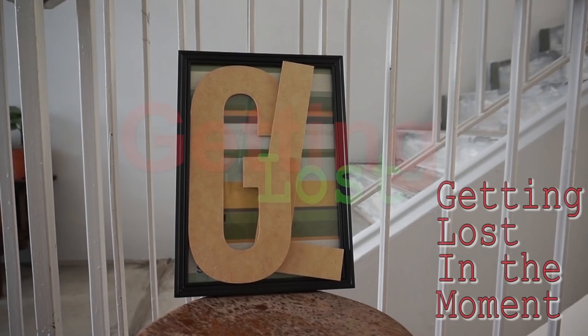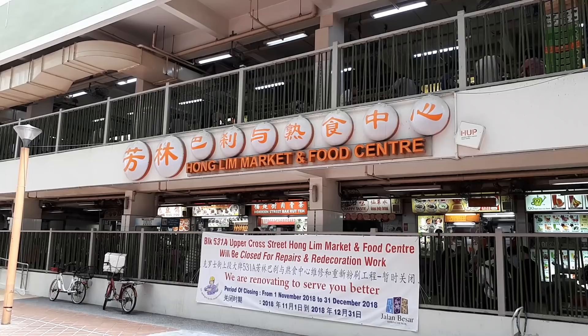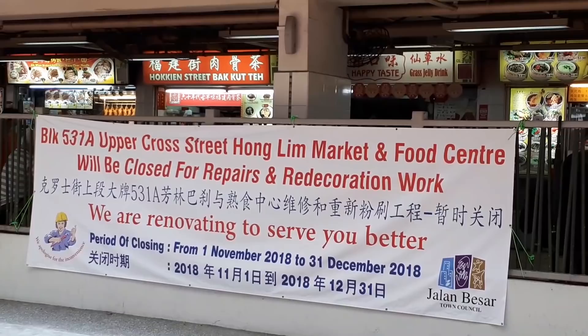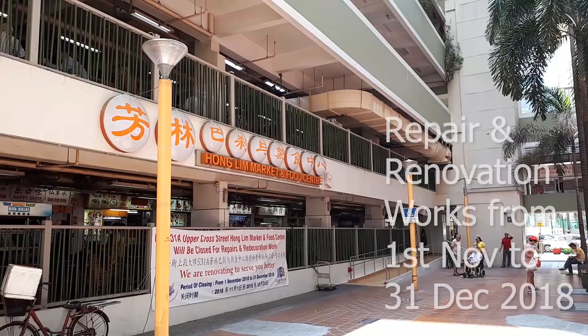Welcome back. We are here at Hong Lim Food Center because of this — there is actually a notice pinned up here. It says that they are going to do some major renovations here from the 1st of November to the 31st of December. So if you are thinking of coming to eat the food here, you have to come soon, because after the 1st of November you won't be able to eat here until next year.